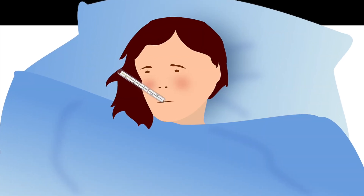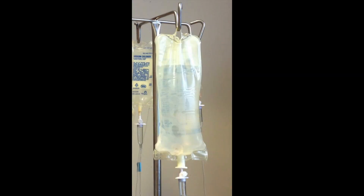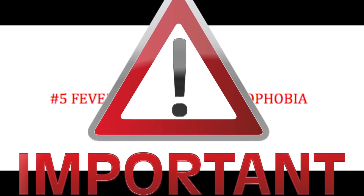Red flag number five: when certain signs and symptoms are combined, your main concern is meningitis — specifically bacterial meningitis. It is a life-threatening inflammation of the meninges caused by bacteria. These individuals need a spinal tap and must be placed on antibiotics immediately. This is definitely life-threatening and can cause many complications, and patients can die from it.